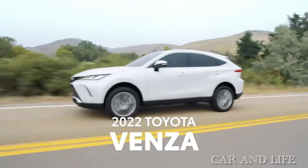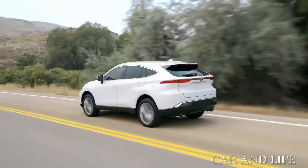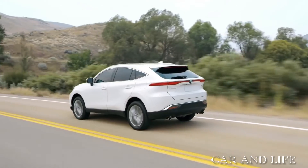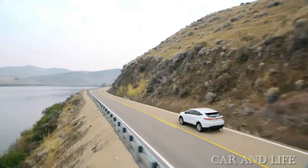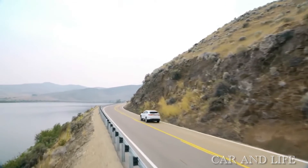Toyota's stylish 2022 Venza is a fuel-efficient offering in the midsize SUV arena, but it's smaller and less practical than boxy crossovers, some of which cost less money.